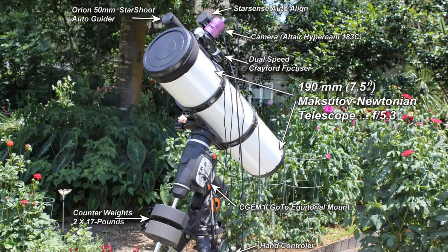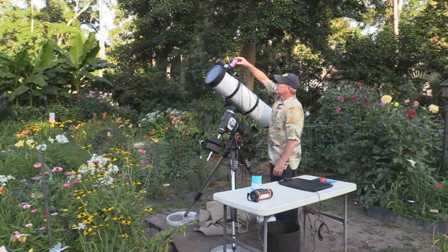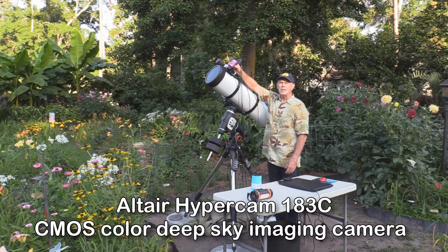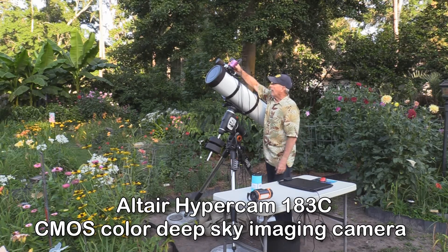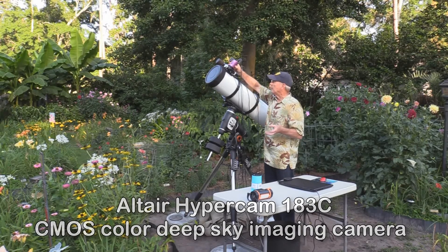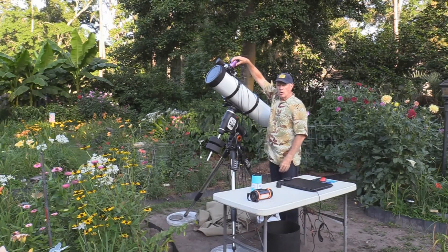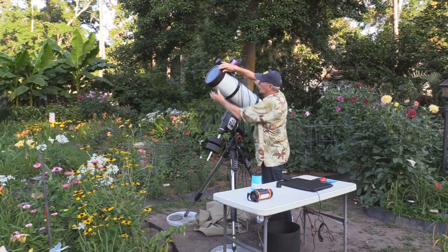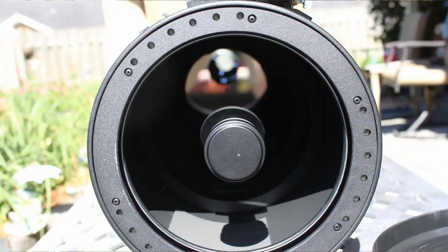This is my guide scope with the Star Shoot from Orion. This is the camera itself — the Altair Hypercam 183C. That's a C for color, and this is an amazing camera. It's a CMOS camera, not a CCD. You look through the top of the scope through a reflector mirror. But unlike reflectors, this has a corrector lens on the front, so there are no vanes going across to hold the secondary mirror in place — hence you don't get those star spikes.